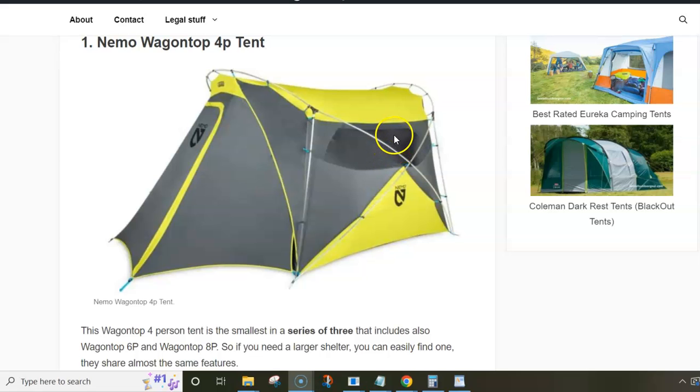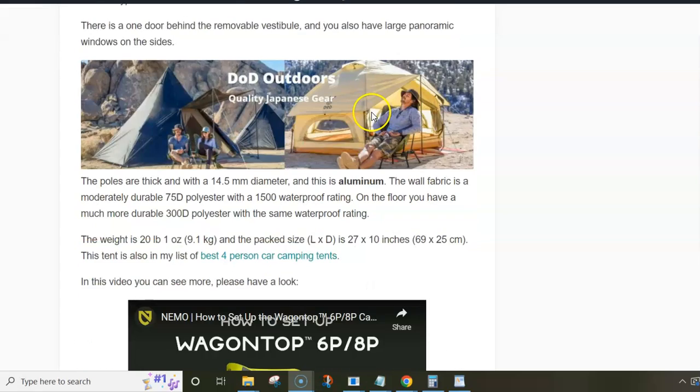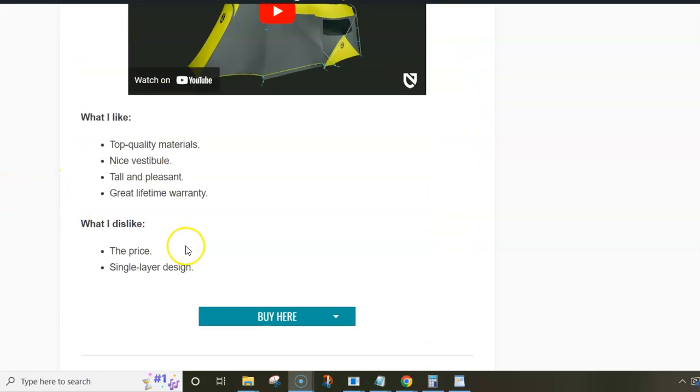The materials are top quality and the poles are quite unique — you won't find anything similar on the market. They are high quality aluminum. The waterproof rating is 1500 millimeters, which is more than enough for most practical cases. The fabric is 75 denier on the walls and 3300 on the floor. Regarding pros and cons, the cons are the price and the single-layer design, but it is a high quality tent with a nice vestibule, tall and pleasant, and it comes with a lifetime warranty.